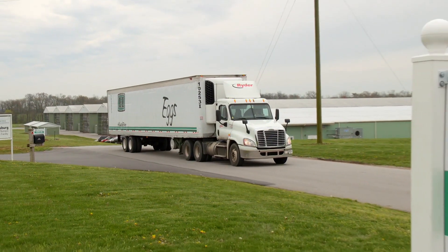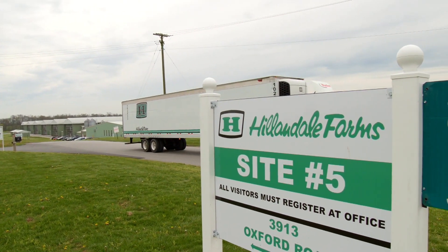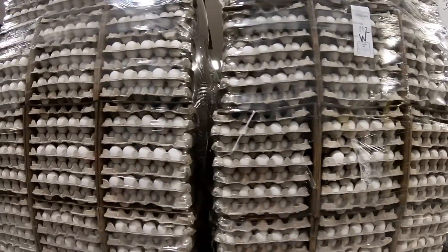A chicken will lay an egg just over 24 hours. We have a million and a half birds at this farm. We process 180,000 eggs per hour. We pack them into dozen cartons, 18-pack cartons, 30-dozen flats — pretty much whatever our customers want, we pack.